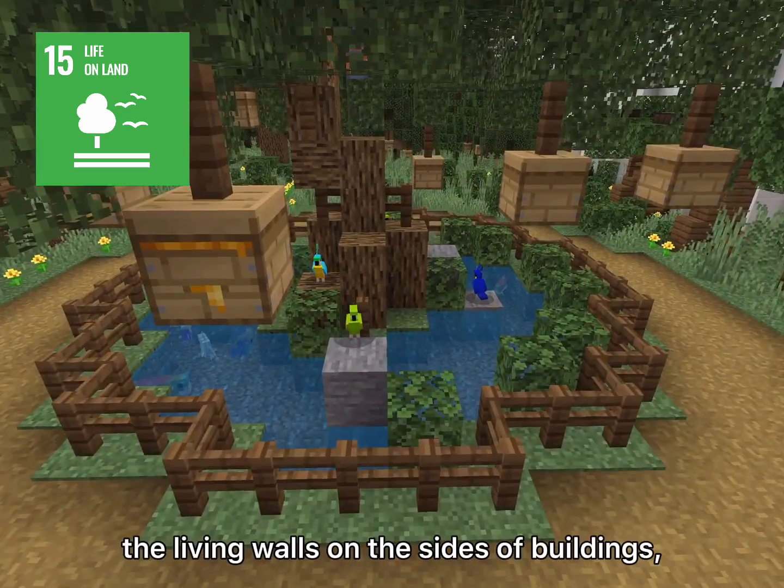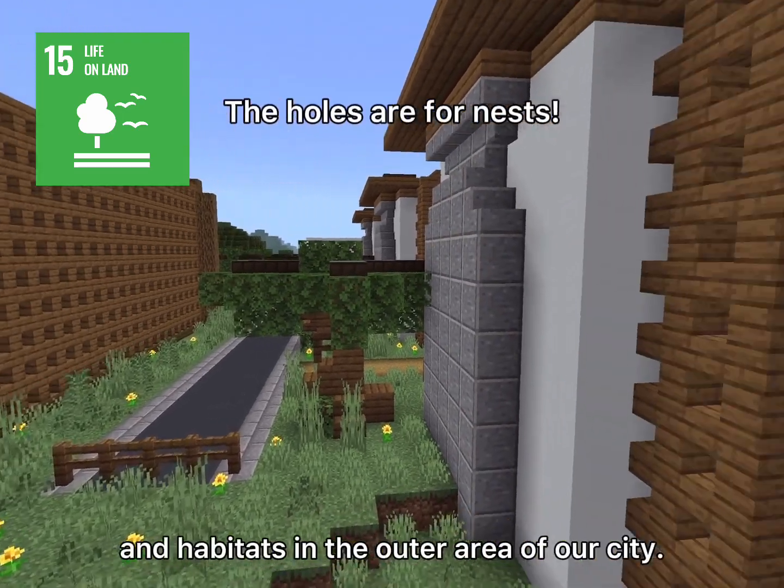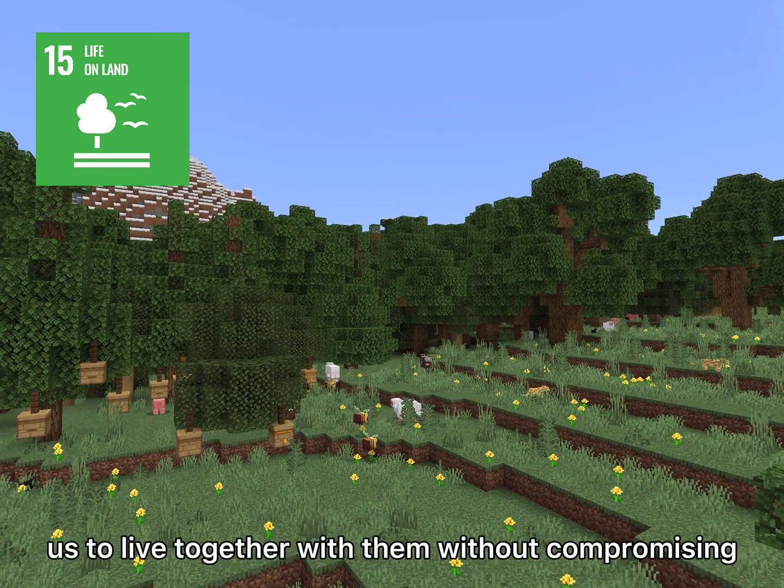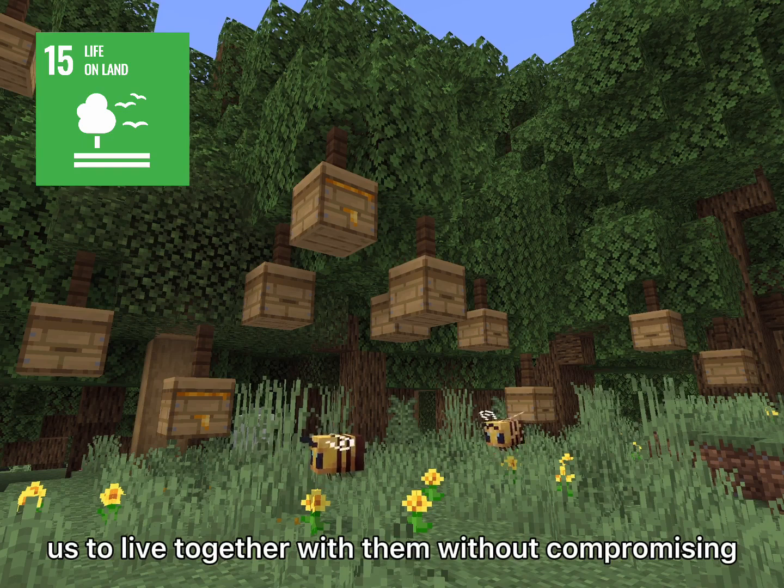These safe spaces can be found in our nature park, the living walls on the sides of buildings, and habitats in the outer area of our city. Including animals and plants in city planning allows us to live together with them without compromising their needs.